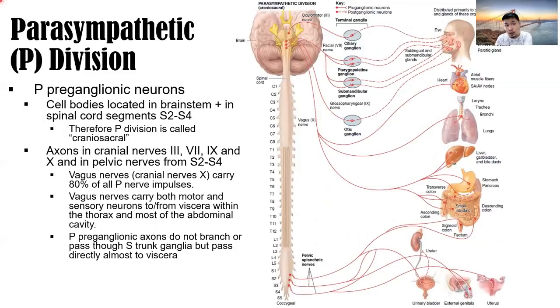The parasympathetic division — the rest and digest division. The parasympathetic preganglionic neuron cell bodies are located in the brainstem and in the spinal cord segments from S2 to S4. Therefore, the parasympathetic division is also called the craniosacral division: cranial meaning brainstem, sacral meaning S2 to S4.